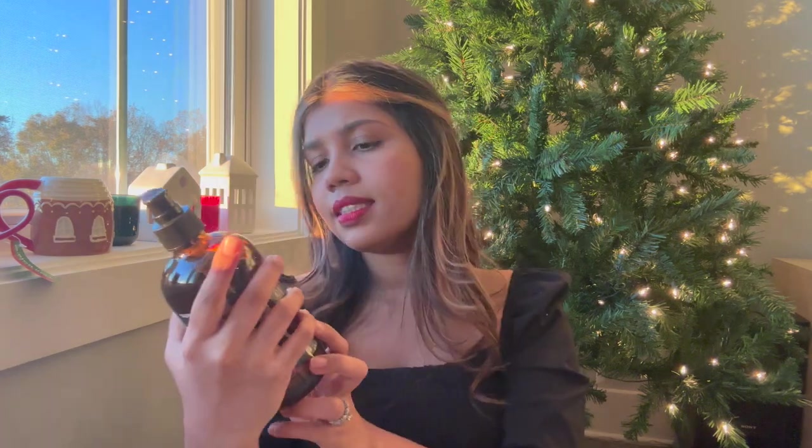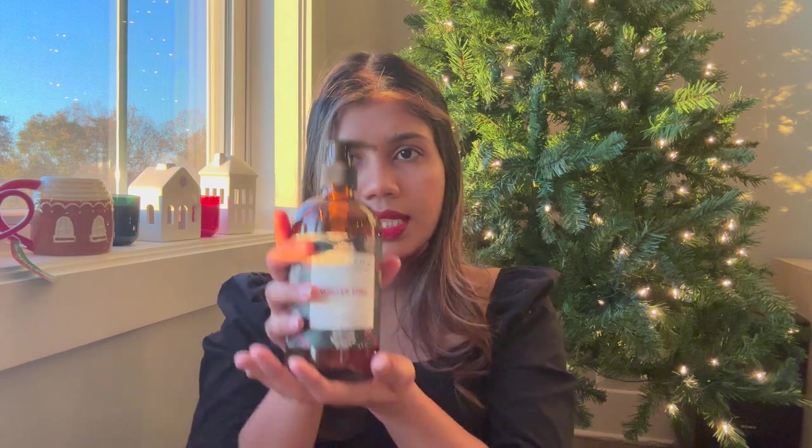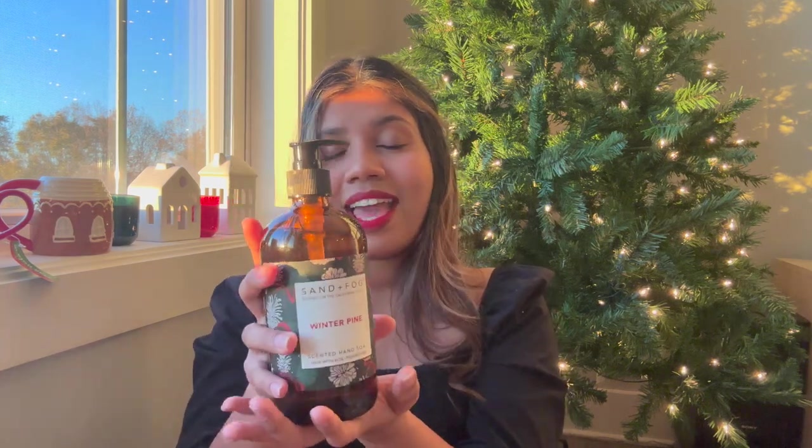From HomeGoods I also got this hand soap — it's winter pine scented and was $5, which I don't think is bad because it smells heavenly. I also saw the cutest gingerbread house soap dispenser, but I was indecisive on whether to buy it. I think I will get it though, and if I do I'll show you guys — it's absolutely adorable.